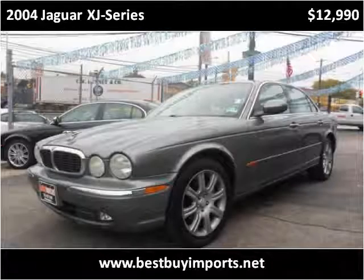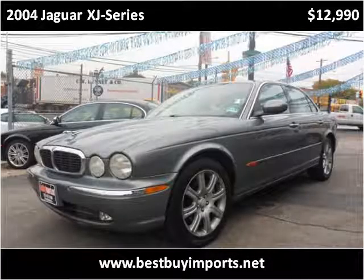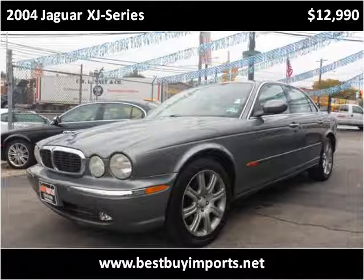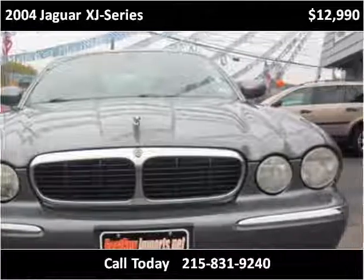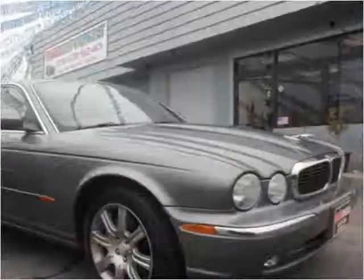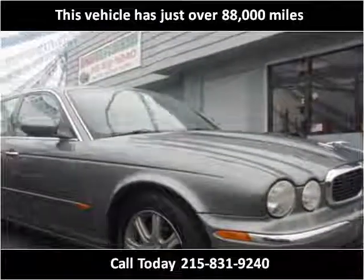This 2004 Jaguar XJ series is available from Best Buy Imports. This vehicle has just over 88,000 miles.